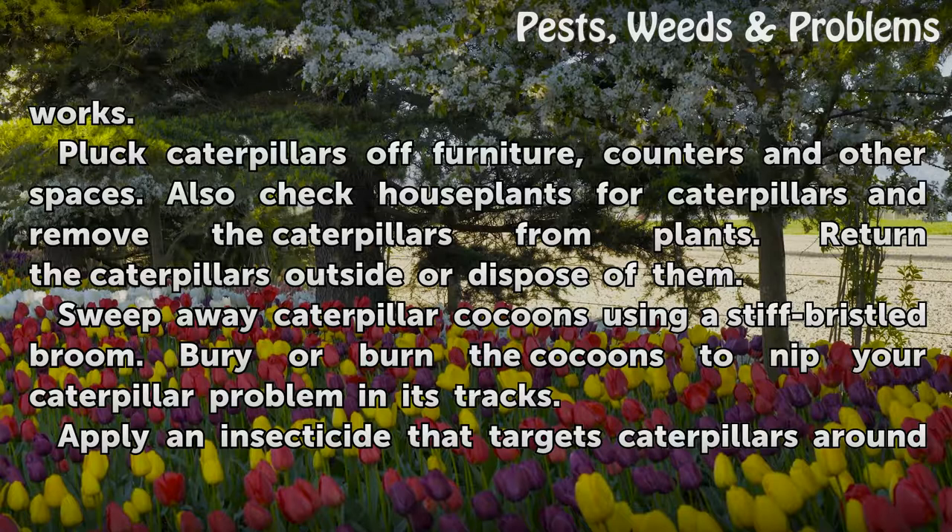Sweep away caterpillar cocoons using a stiff-bristled broom. Bury or burn the cocoons to nip your caterpillar problem in its tracks.